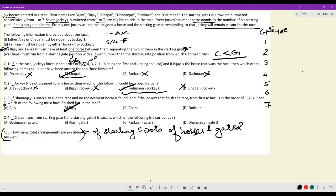Question 4: if Chappal runs from starting gate 5 and starting gate 6 is vacant, the first thing is gate 4 must be Fankar and gate 1 must be Ajay. Because Gatiman's gate number must be higher than Chappal's, Gatiman must be at gate 7. If Gatiman is at 7, Vijay must be at a gate with at least one horse between them, so Vijay is at gate 2 and Dhananjay must be at gate 3. A precise order is generated. The correct pair is Dhananjay from gate 3.